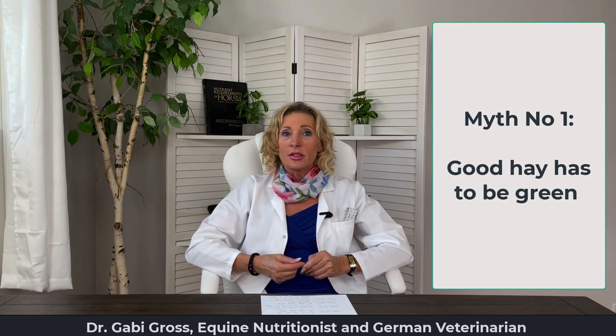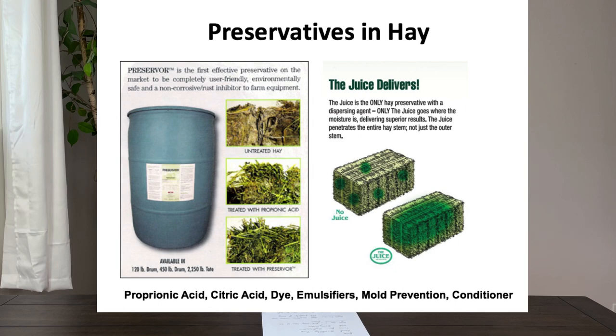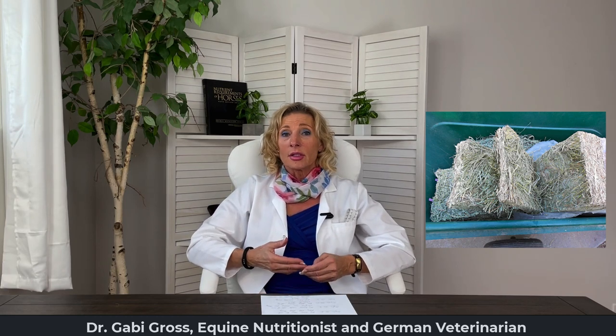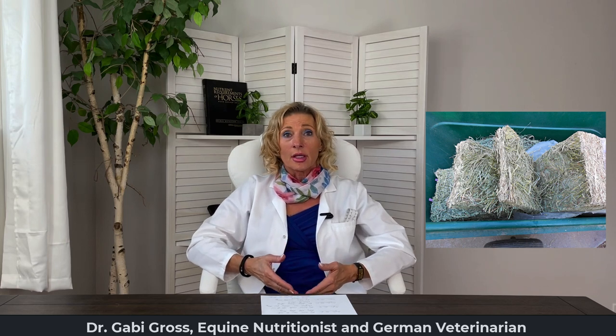Myth number one: good quality hay has to be green. Did you know that hay contains preservatives that stabilize the hay and also maintain or add back a green color after the hay was dried? That artificial green color will stay for many years — it doesn't mean it is fresh hay. To tell if your hay is good quality by visual inspection: you want it to be dry inside when you break open the flakes, smell like hay not mold, and have no foreign bodies like rocks, dead mice, or branches.